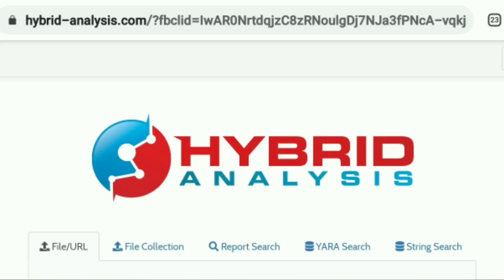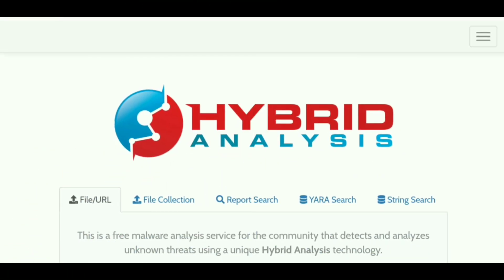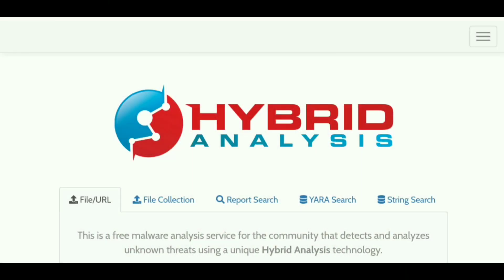One additional way we can check a website to ensure it is safe is by checking out this website. It's excellent and absolutely free of charge — I'm going to put the link in the description. I'm actually going to show you two different websites. The first one, Hybrid Analysis, will go into depth a bit more. The second website is very simple. I know I told you I was going to show you one, but I'm going to throw in a bonus. I'll leave the links to both in the description so you can just click them.